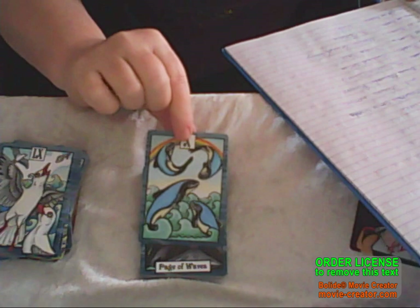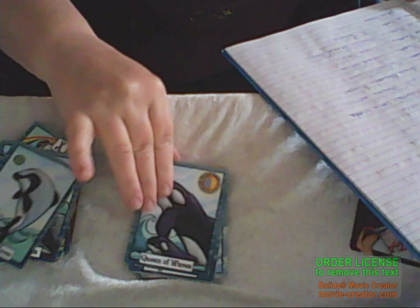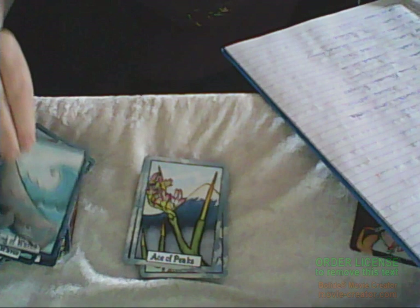We've got the Maui's dolphin, and we've got the Hooker sea lion. We've got Hector's dolphin. We've got an orca. And we've got sperm whale.